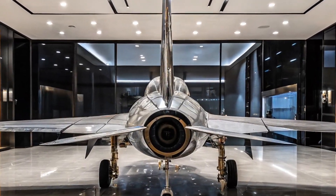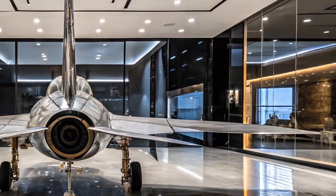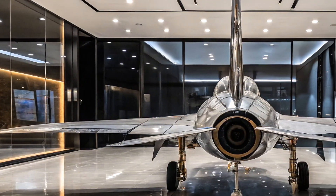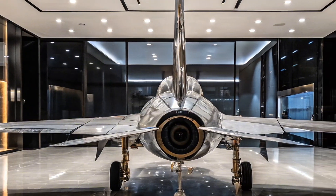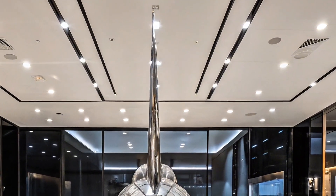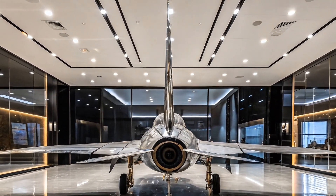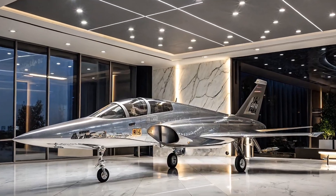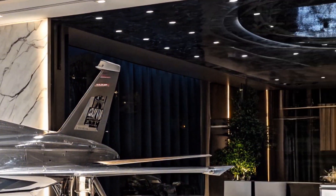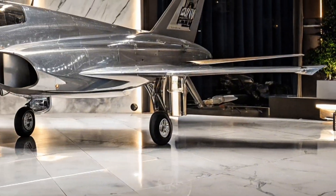Let's start with the design. The T-50 sports a sleek aerodynamic structure that not only looks impressive but enhances its performance. With a length of around 13.4 meters and a wingspan of 9.4 meters, it's a compact aircraft, yet it packs a punch. The cockpit is designed for ease of use, featuring a glass display that gives pilots a modern, intuitive interface during training and combat missions. One of the most notable features is its ability to train pilots efficiently while also being capable enough to perform in combat roles.